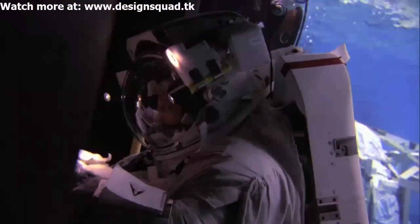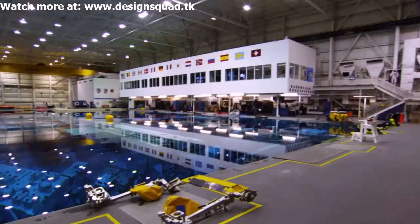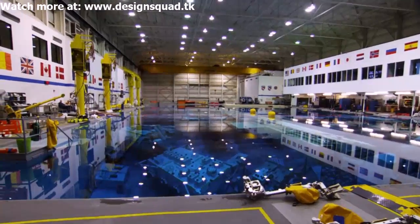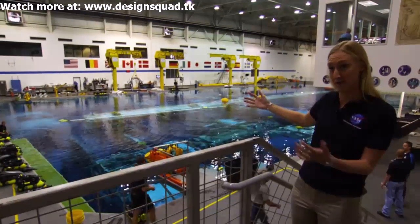A majority of the training takes place in the Neutral Buoyancy Lab, one of the largest indoor pools in the world. It's roughly 200 feet by 100 feet and it's 40 feet deep. We use this to simulate space, and that's how we train astronauts to perform spacewalks on the International Space Station.